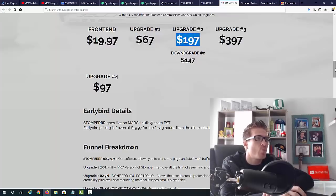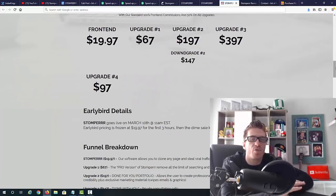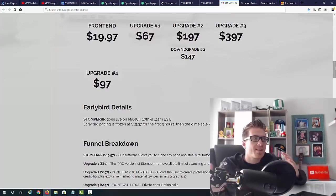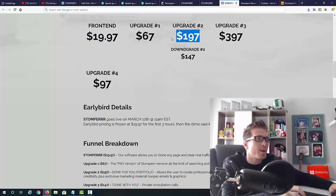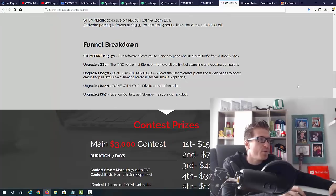Upgrade number two is $197 — a done-for-you portfolio that lets you create professional web pages to boost credibility, plus exclusive marketing materials like swipes and graphics. This makes you look like a professional SEO marketing agency. You can hit up clients as an SEO freelancer, or if you want to build a full agency and charge even more, this is for you.